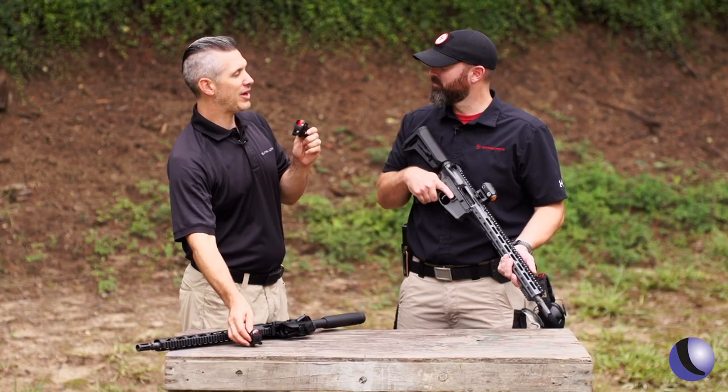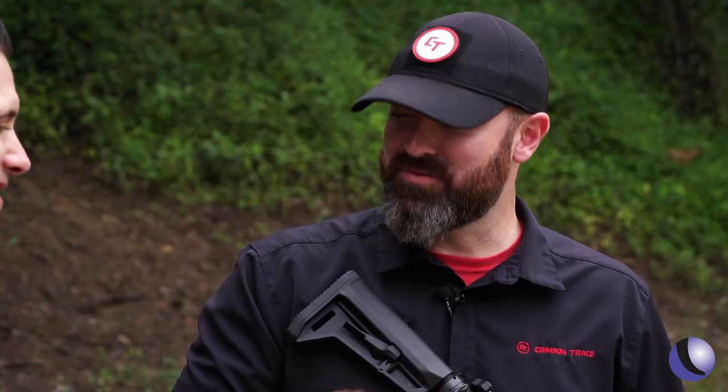Gary, I've got an idea for a torture test. Let's hear it — you got a passport? I have a passport. Let's see how the doves feel about the CTS 1400. I like it. Argentina, let's do it!